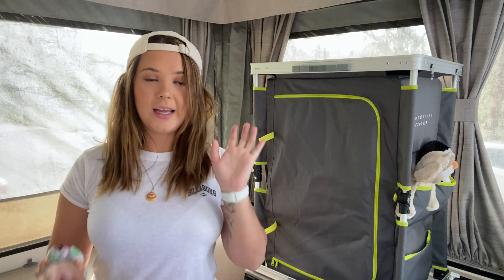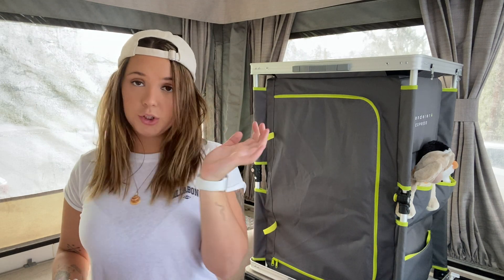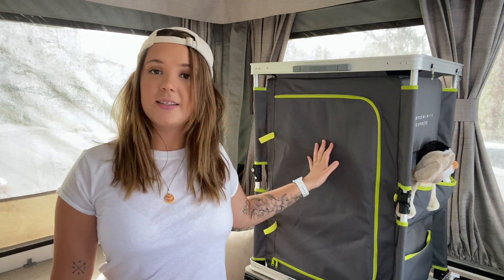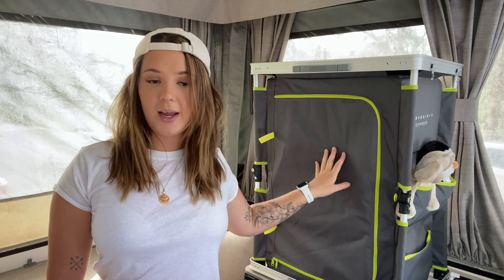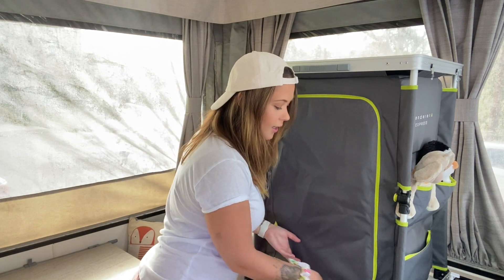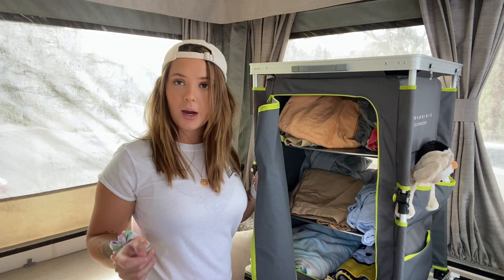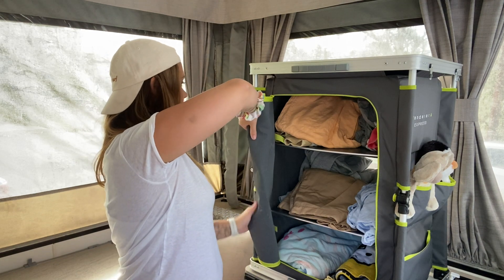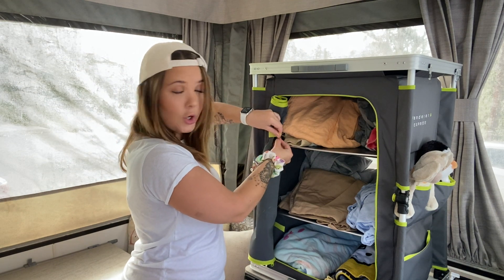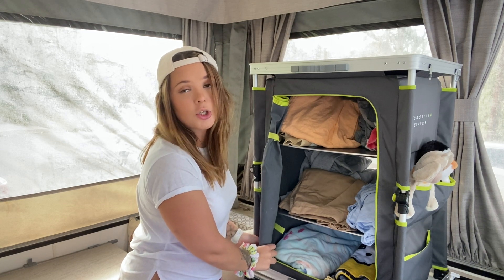We store our lighter clothes up above the bed in the storage above the bed, which I'll show you in a minute. But we also store the heavier clothes in this — this is a Wanderer Express. We bought it from BCF and it's the three-shelf one; it also comes in four-shelf and now I believe six-shelf. We use it for heavier clothes because it has a weight capacity of 30 kilos, whereas above the bed the weight capacity is 10 kilos.